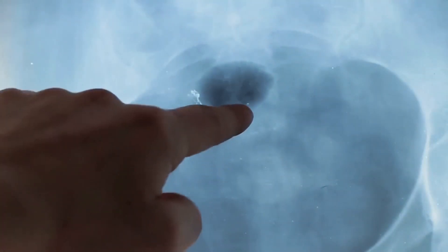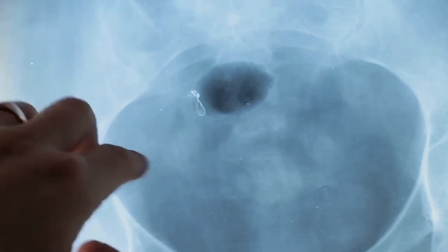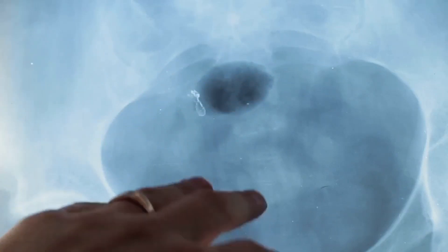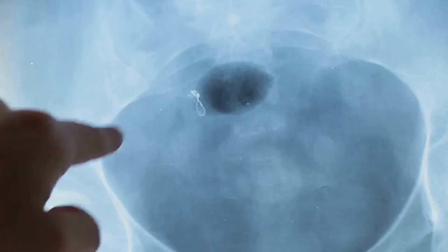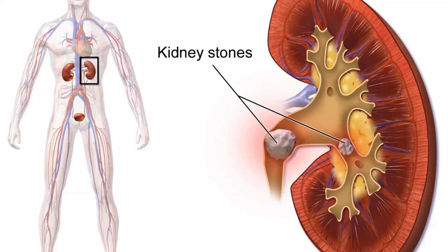Waste products in the blood can occasionally form crystals that collect inside the kidneys, and over time the crystals can build up to form a hard stone-like lump. Kidney stones are usually found in the kidneys or in the ureter, which is the tube that connects the kidneys to your bladder, and they're quite common with more than one in ten people being affected during their lifetime.